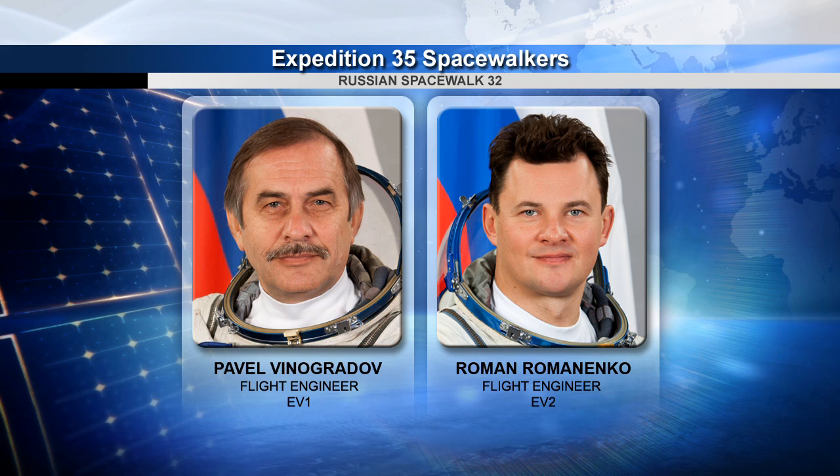On the Russian side of the house, Vinogradov and Romanenko donned their Orlan spacesuits once again today for a suited dry run dress rehearsal for the procedures they will conduct during Friday's scheduled spacewalk just outside the Pirs docking compartment airlock.